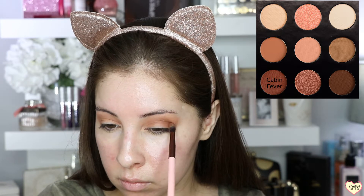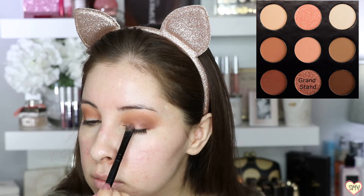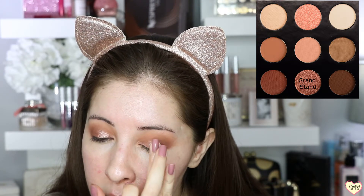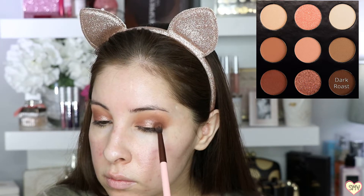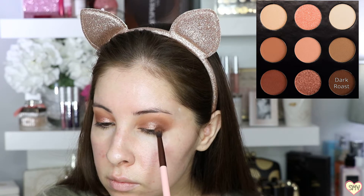I love the shade Cabin Fever because you can really build this up. And Grandstand is just such a gorgeous shimmer. I used my brush with Max Fix Plus, but I wanted a more intense look so I used my finger. With Luxie's 231 Small Tapering Blending Brush, I used the shade Dark Rose very lightly. I like how it looks.